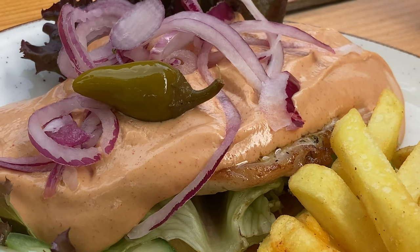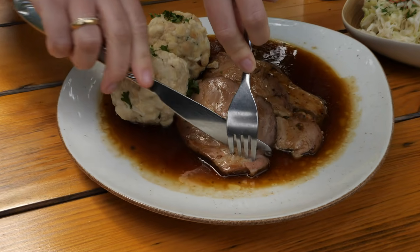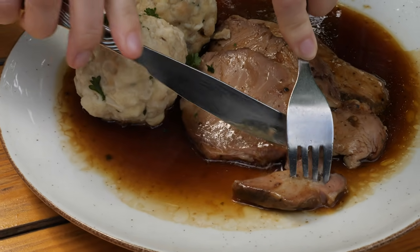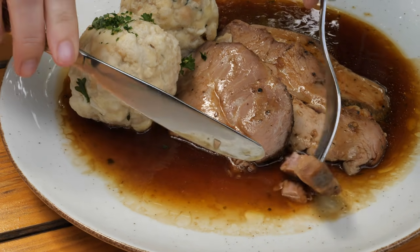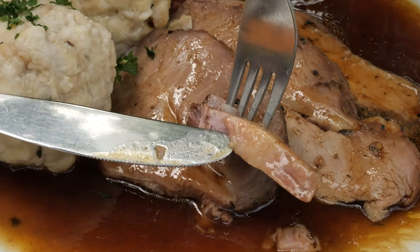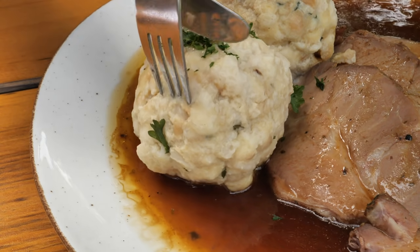That dish really made my day. Matthias went for the traditional pork roast, which is a dish you can find in most regions of Germany, but the beauty of trying it in different regions is that it's served with different ingredients and prepared in a different way.